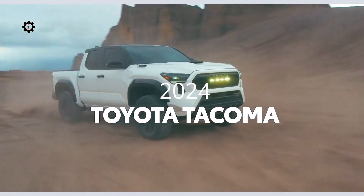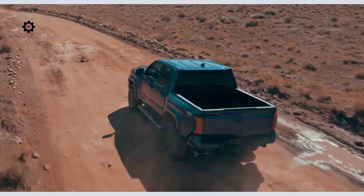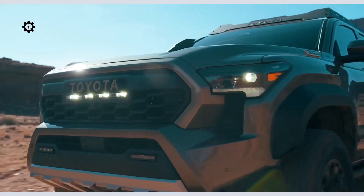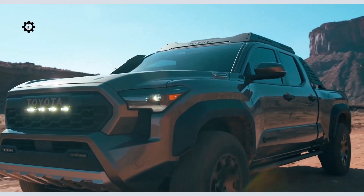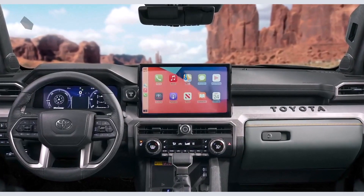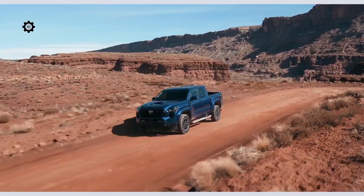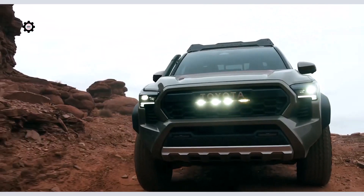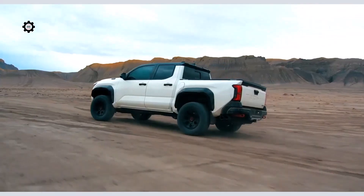That's Toyota Tacoma — a name that has dominated the midsize truck market for the last 18 years, and now it's reborn for a fourth generation. Built to showcase Toyota's latest technologies, powertrains, and chassis design, this all-new 2024 Tacoma is ready to take on all challengers.